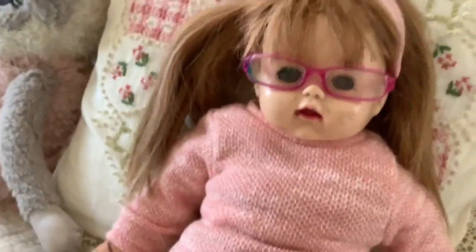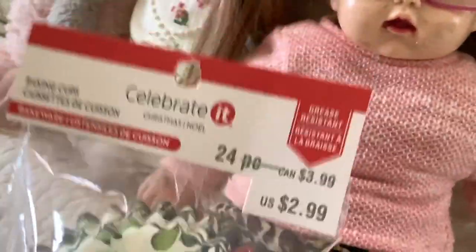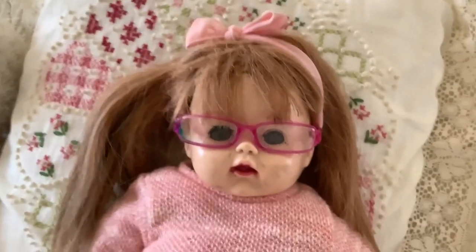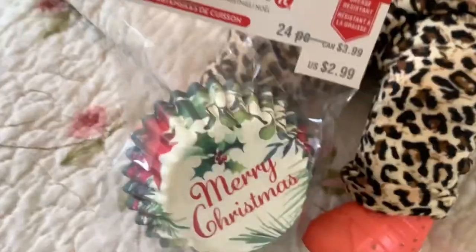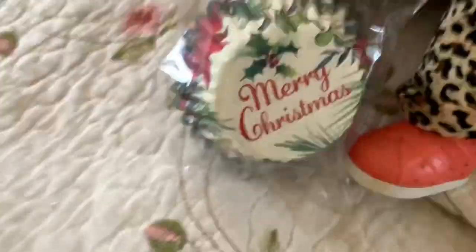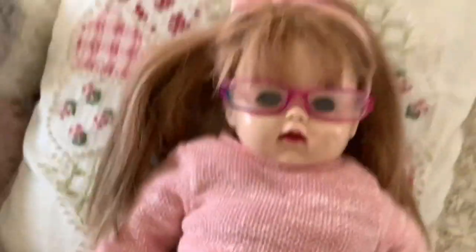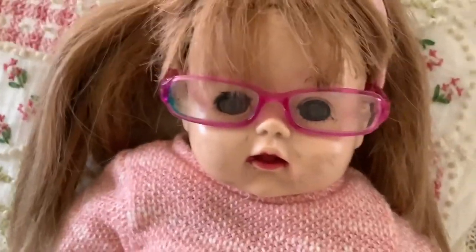As you know everybody, we all love Christmas baking around here, and these Merry Christmas muffin cup things are just perfect to make muffins or cupcakes. I'm personally going to be doing some cupcake and muffin baking this December — some really awesome Christmasy flavored muffins. They're just so cute and pretty. Comment down below if you want me to make a Christmas baking video!